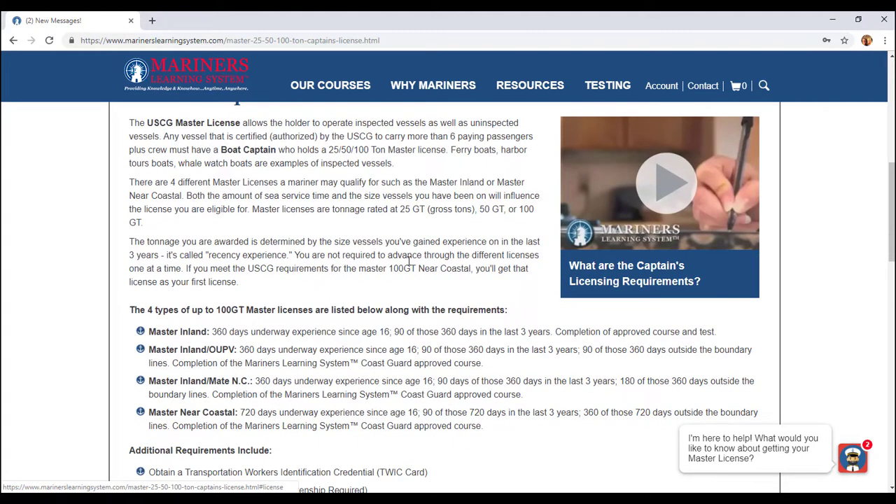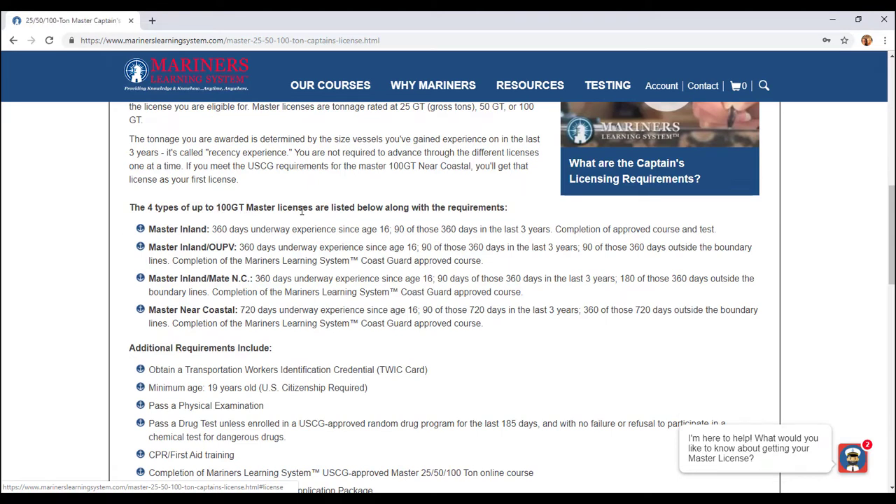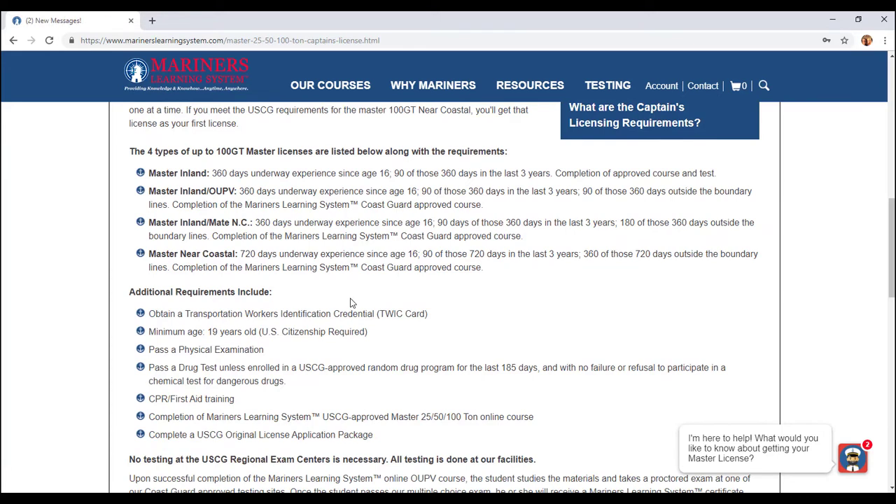One big difference is if you're going for a 100-ton gross-ton Master's license near coastal, you'll need to have 720 days of sea service. I had Coast Guard experience — I was in the Coast Guard for four and a half years — and they only give you 60% of your sea service if you have ex-military experience. So know that if you're going to put in for your sea service, you're only going to get 60% of that. Also, with the Master's, you have to be at least 19 years old, and you still have to pass all the other requirements.